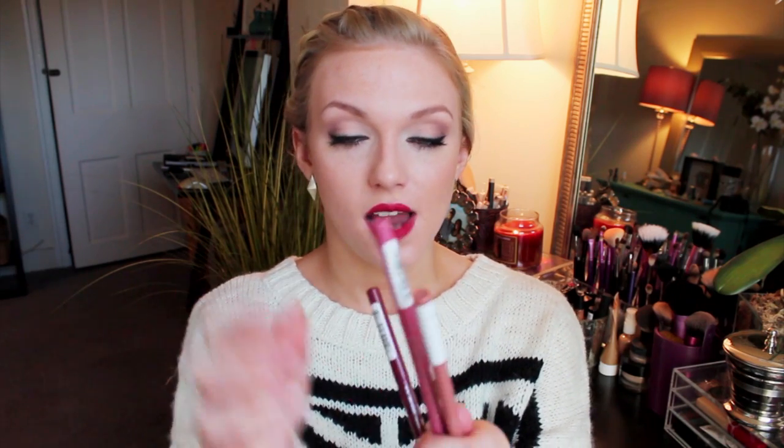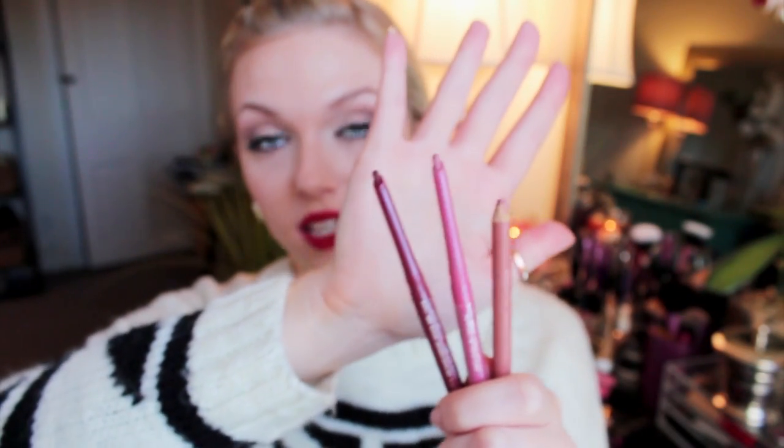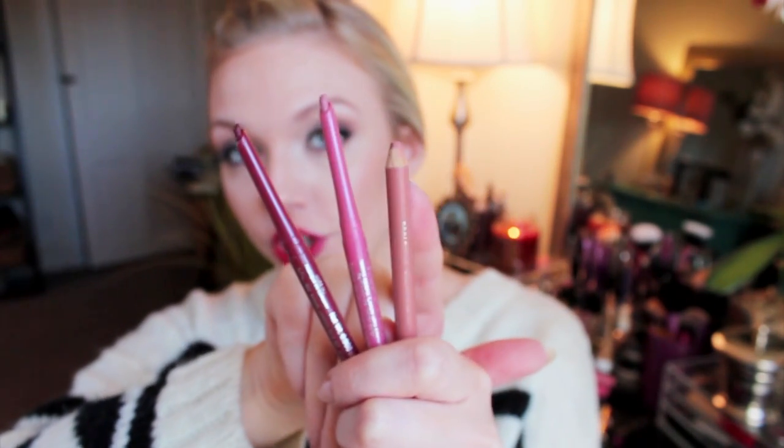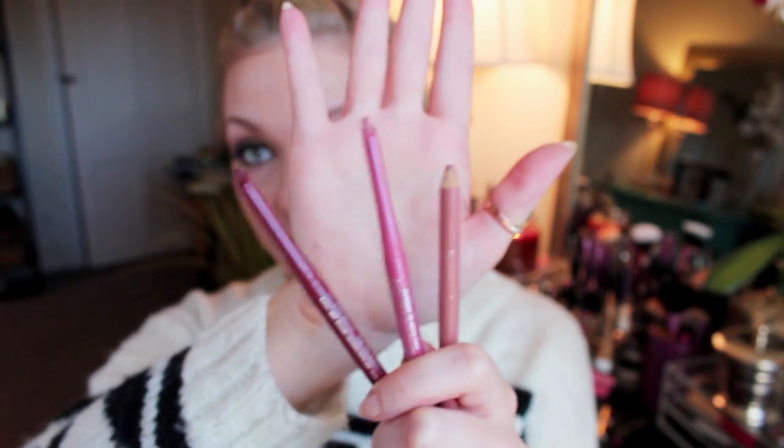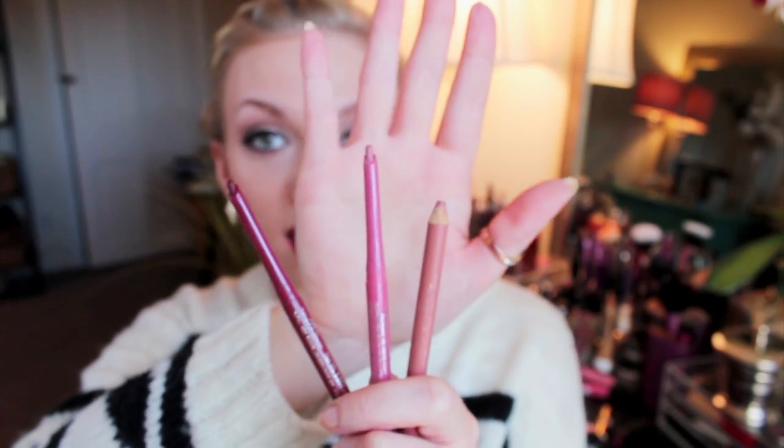As far as lip liners go, Rimmel is my personal favorite brand because they have every single color you could ever want and they're really inexpensive. My top three are Natural, East End Snob, and Rapture — with just these three I can create a wide variety of looks. Natural is your basic nude color, and East End Snob is a really great basic pink that will match pretty much any pink lip color you can think of.